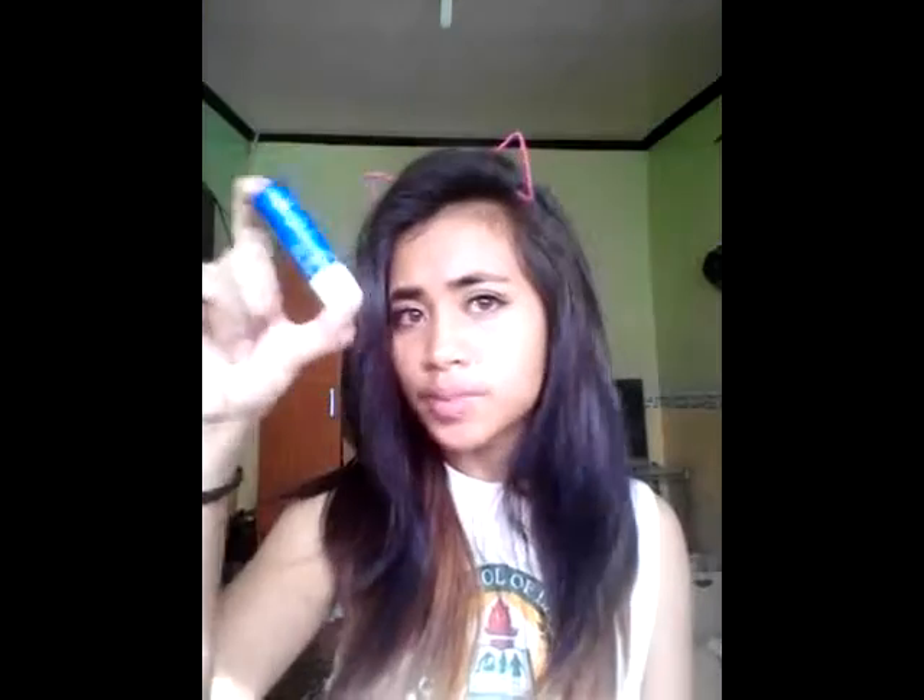I almost forgot — I also got this Nivea Essential Care lip balm, because my lips are pretty chappy.